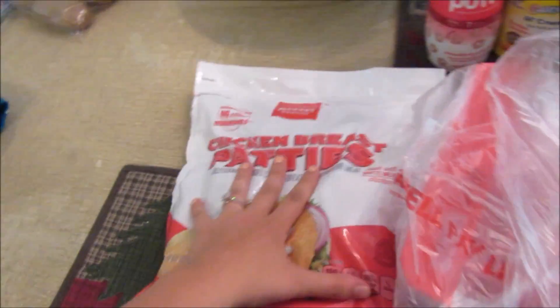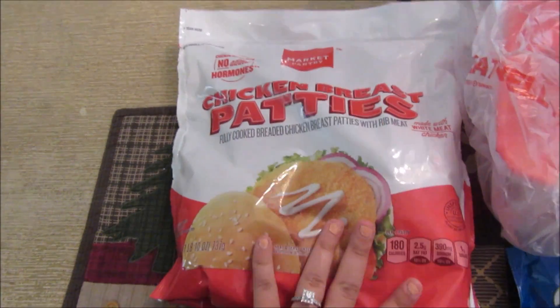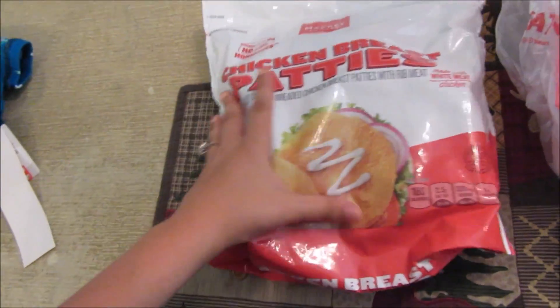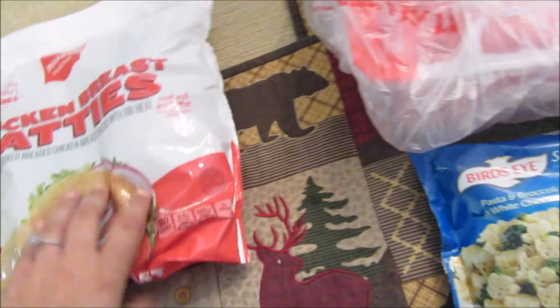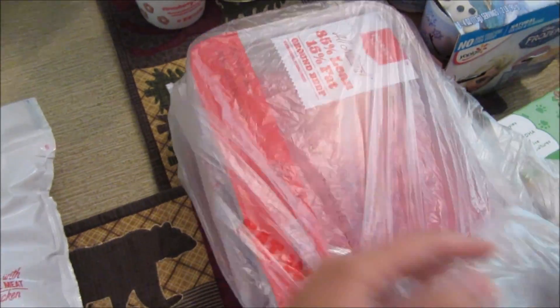Alright, now on to the food. We got some of these Market Pantry chicken breast patties. I've never tried them — I like chicken breast patties but I've never tried Market Pantry's, so hopefully they are good. Two pounds of just ground beef.